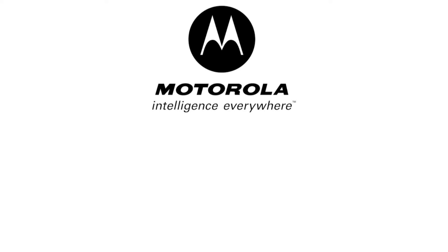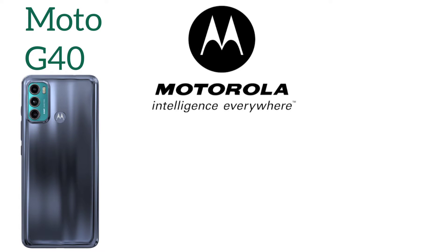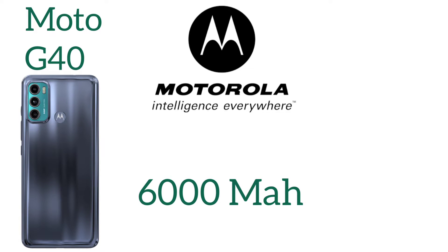The next company is Motorola, a developing smartphone brand nowadays. It's the Moto G40 with a massive 6000 mAh battery.